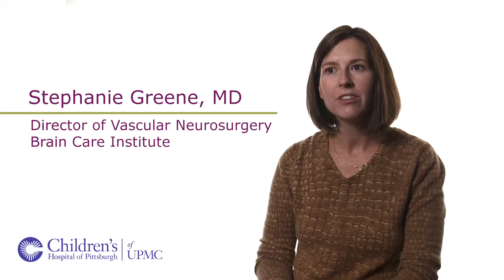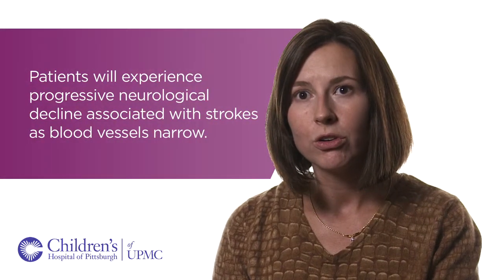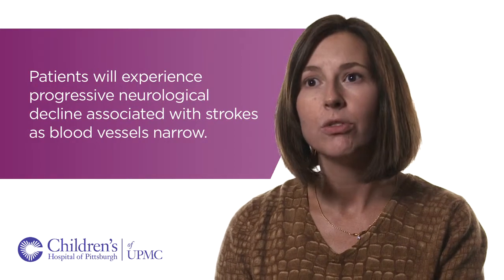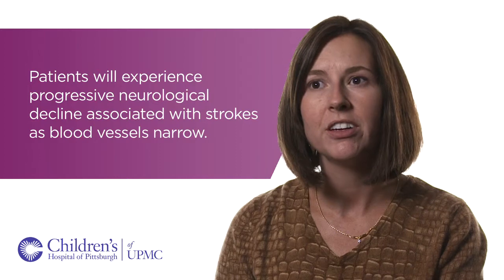Moyamoya is a condition characterized by the bilateral progressive narrowing of the distal internal carotid arteries and the proximal anterior cerebral and middle cerebral arteries. Without treatment, there is progressive neurologic decline, with progressive strokes until the internal carotid arteries are completely occluded. That can be fatal, but the strokes terminate once all blood flow to the brain is provided by external-to-internal carotid collaterals that have formed spontaneously or surgically.